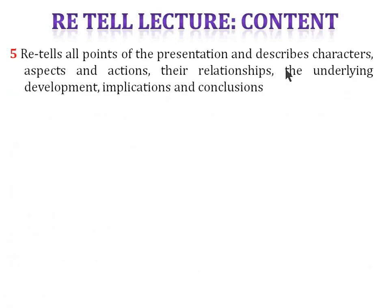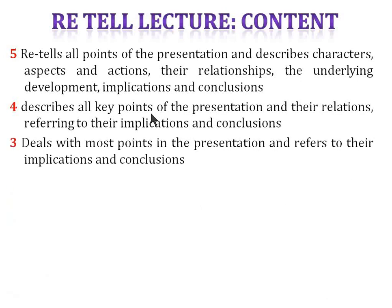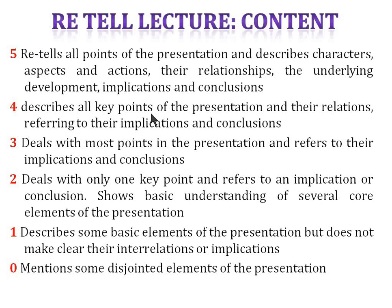First of all, in Retell Lecture, marks are awarded on the basis of content. 5 marks are given if the person retails all points of the presentation, describes characters, aspects, actions, their relationships, the underlying development, implications, and conclusions. 4 marks if the person describes all key points. 3 marks if the person deals with most points. 2 marks if the person deals with only one key point. 1 mark if the person describes some basic elements, and 0 marks if the person mentions some disjointed elements.